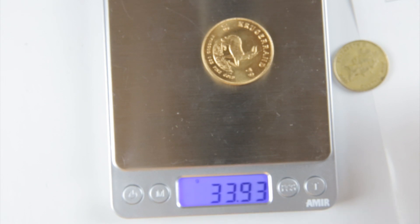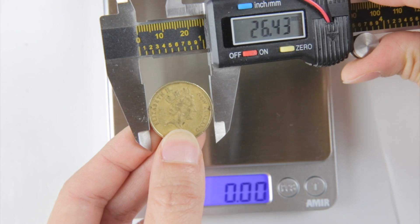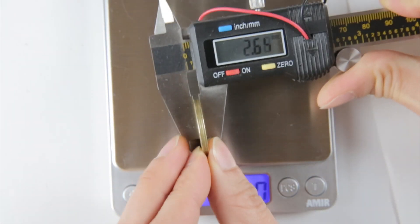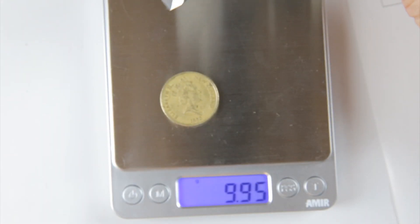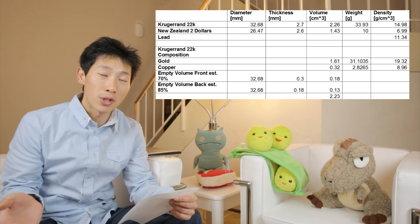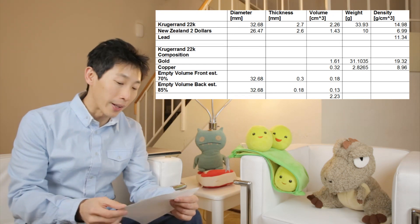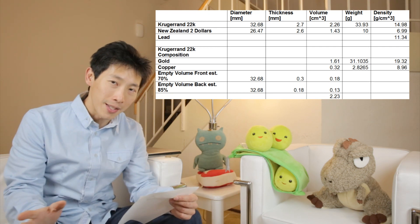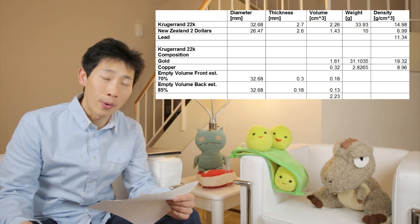The gold coin weighs 33.93 grams. The New Zealand dollar coin measures 26.45 millimeters in diameter and 2.6 millimeters thick, and weighs 10 grams. With the diameter and thickness, I do a bit of geometry — pi r squared times the thickness gives volume, then weight divided by volume gives density. The Krugerrand's calculated density is 14.98 grams per cubic centimeter.